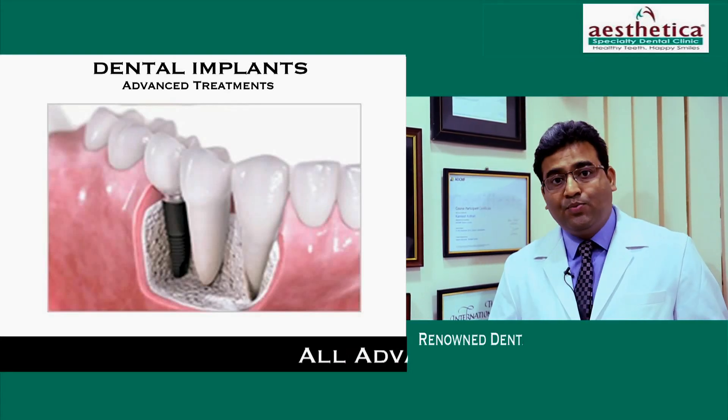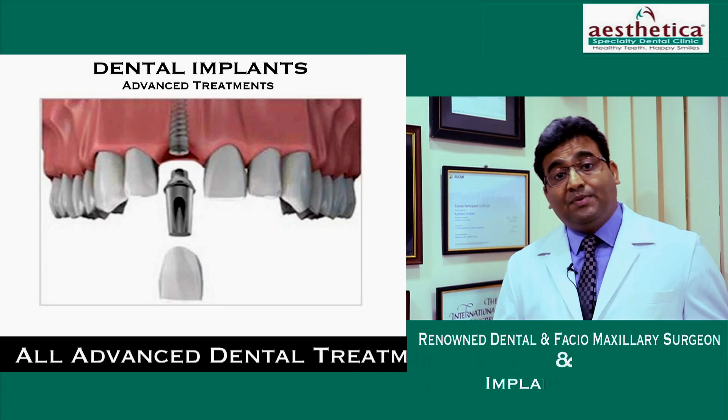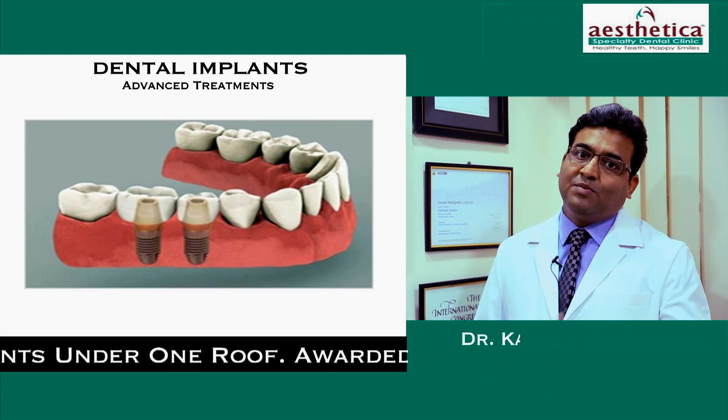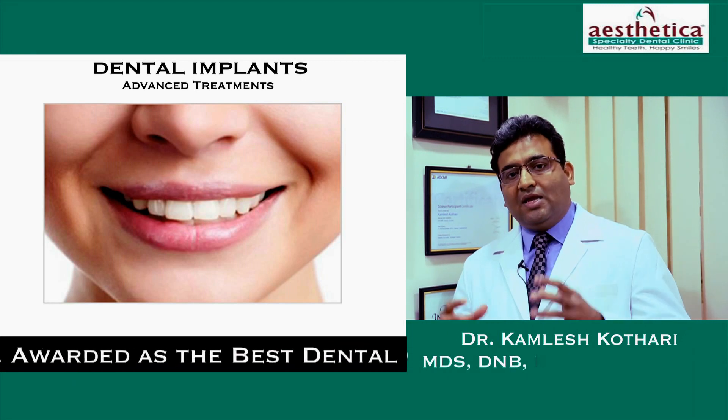Dental implants are a boon to people who have lost their teeth — young people who have lost teeth because of an accident, elderly people who have lost teeth because of aging, poor maintenance, and neglect.